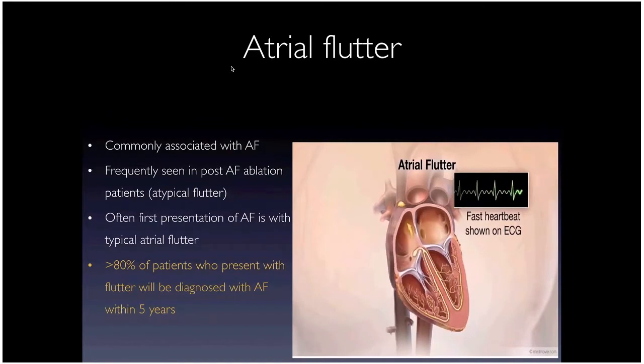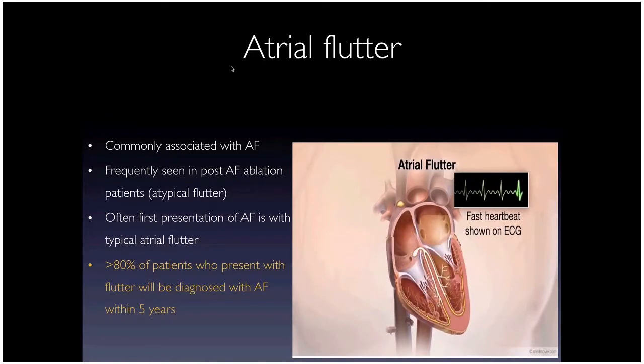A quick word about atrial flutter — a very common arrhythmia closely related to AFib. There are different types. Typical atrial flutter is a right atrial macro-reentrant circuit, fairly easily fixable with ablation. Atypical flutter occurs more in patients with prior left atrial ablation or cardiac surgery, where scar lines create circuits.